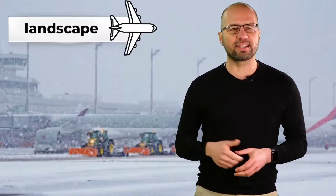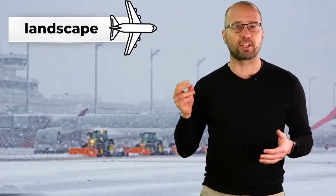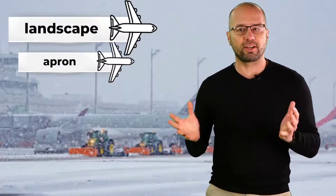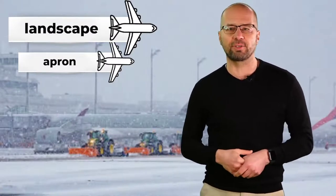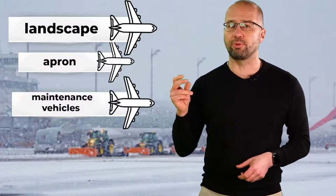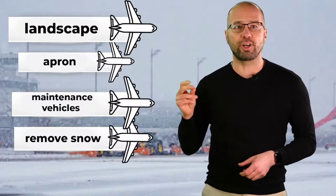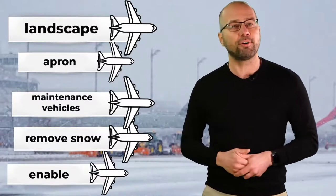In the image you've got the landscape of a large controlled airport. In the foreground on the apron, there are several big birds parked. Also in the foreground, you've got maintenance vehicles which are working hard to remove the snow, in order to enable the fluency and unobstructed flow of the airport operations.